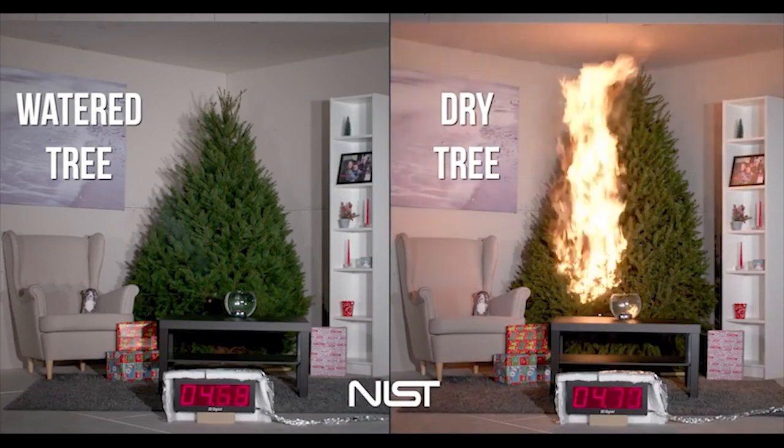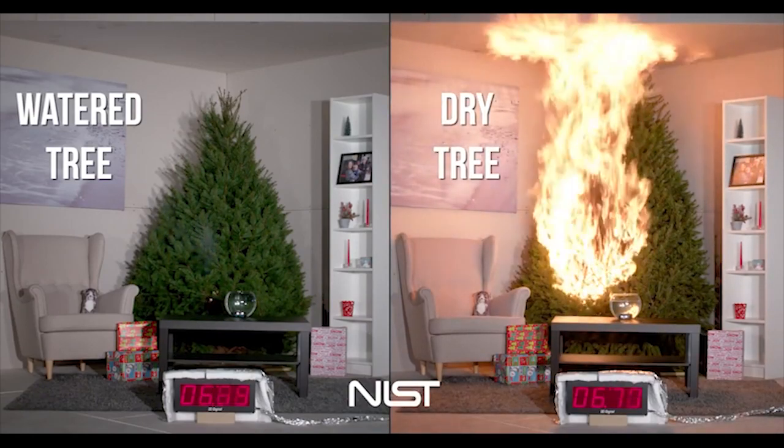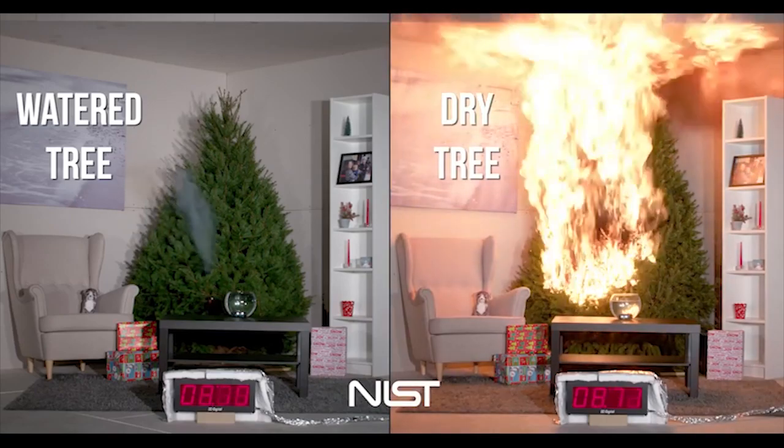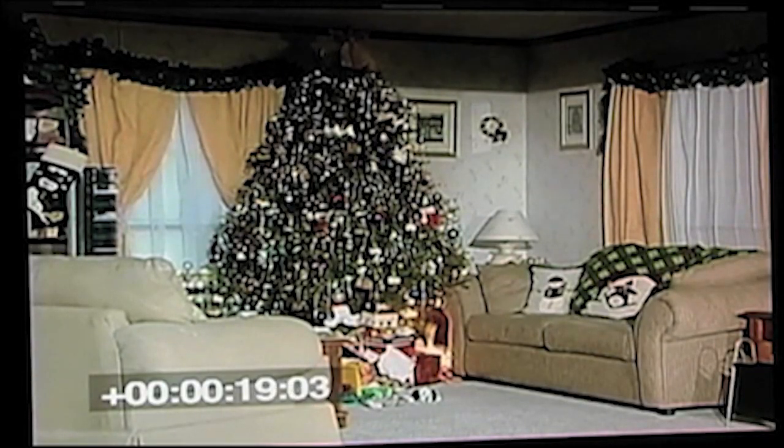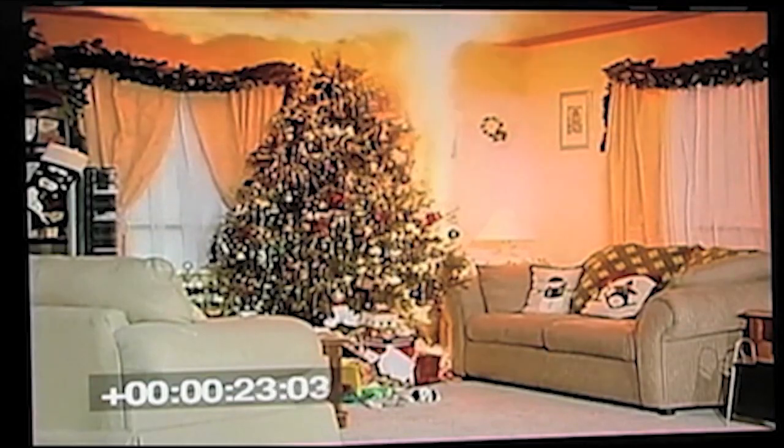For reference, a dry natural tree is said to be able to be ignited within seconds and can result in a very dangerous flashover type of fire, and this past summer showed just how bad tree-based fires can become. So it's best to make sure your tree isn't near any kind of fireplace, heater, or any other type of heat source.